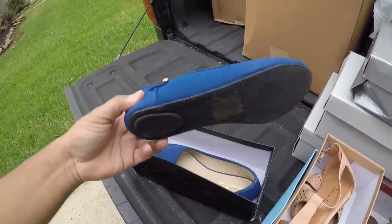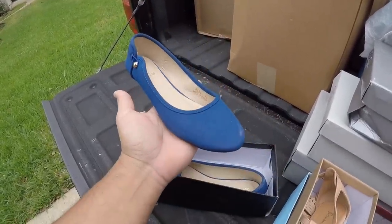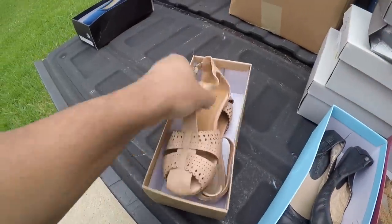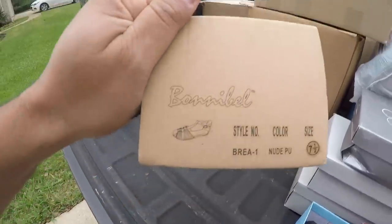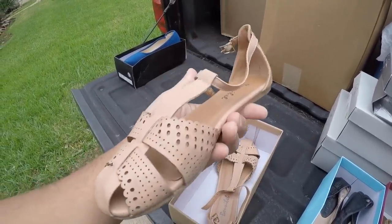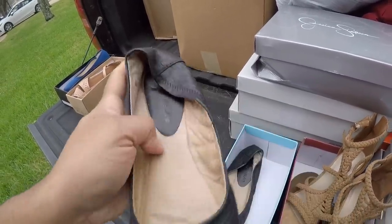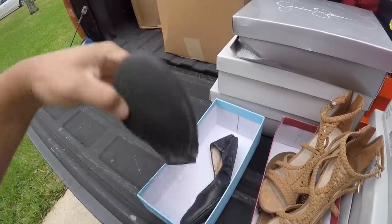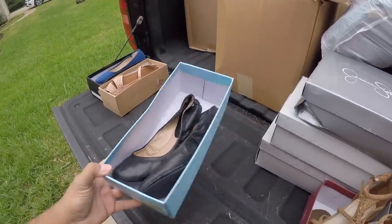We've got a pair of Spirit Moda — size seven and a half, nice blue color. These are called — I'm not even going to try to pronounce that. Bonnebel? Yeah, they're like sandals, I guess. I don't know what these shoes are. These are Antonio Milani. Doesn't seem to be anything special, but it's funny because sometimes the ones that don't look special are the ones worth the most money.